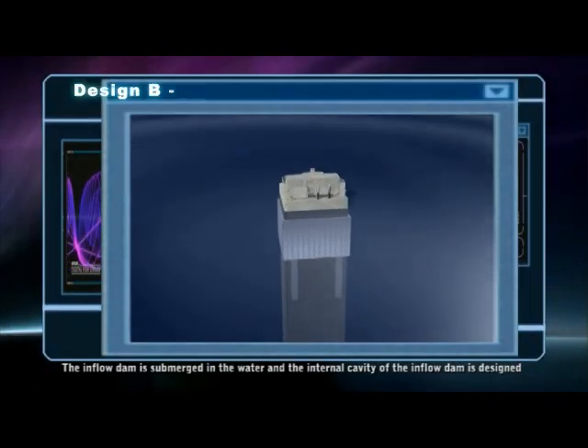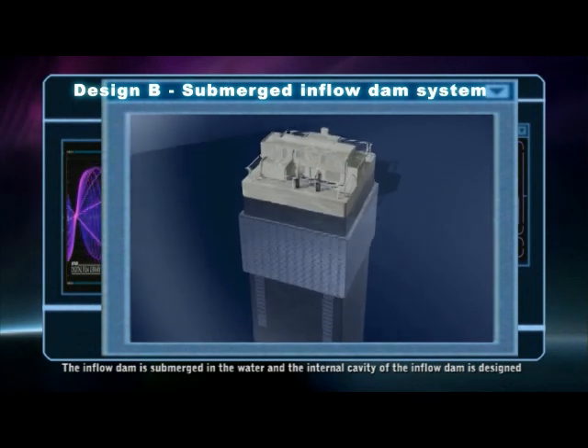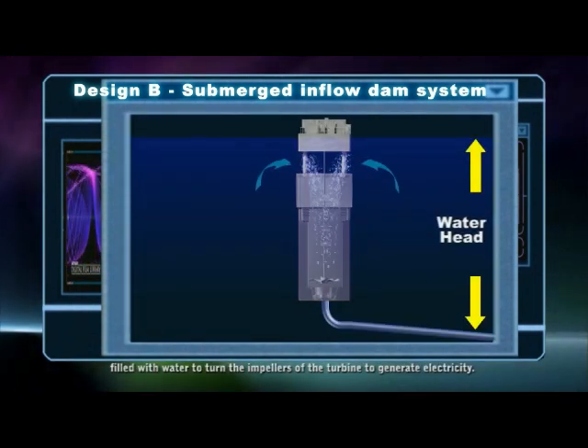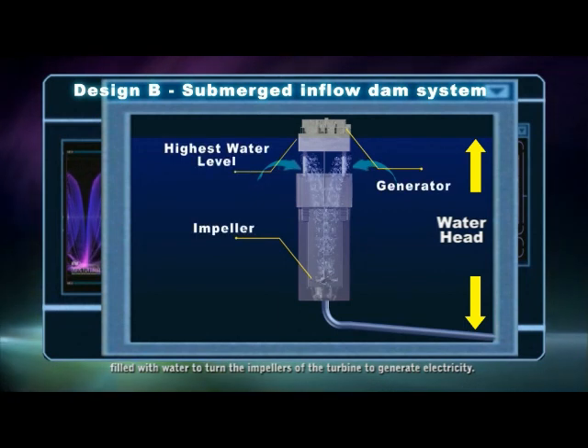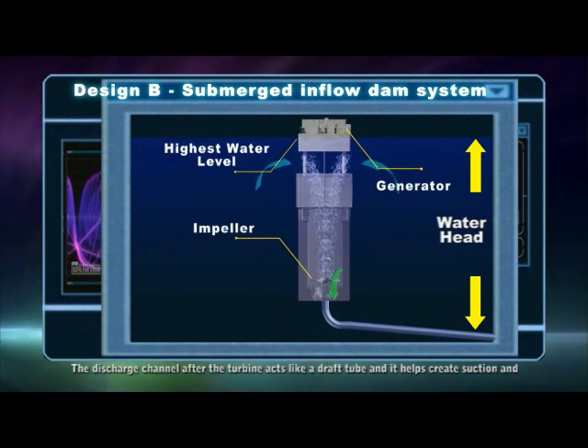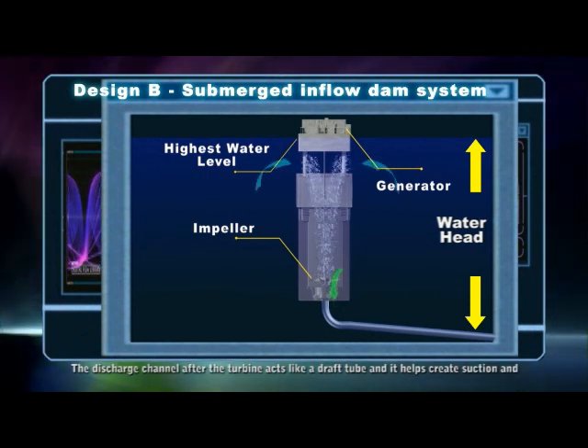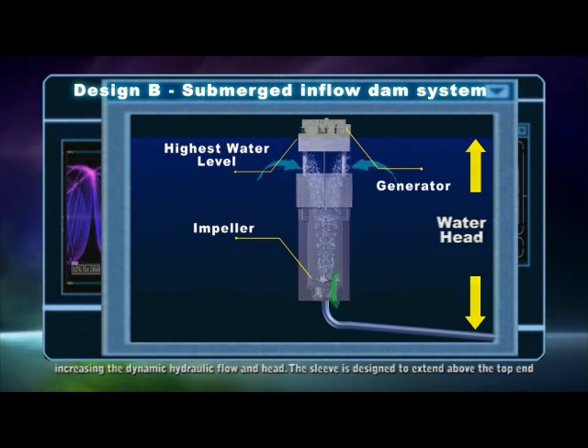The inflow dam is submerged in water and the internal cavity of the inflow dam is designed to be filled with water to turn impellers of the turbine to generate electricity. The discharge channel after the turbine acts like a draft tube and it helps create suction and increase the dynamic hydraulic flow and head.